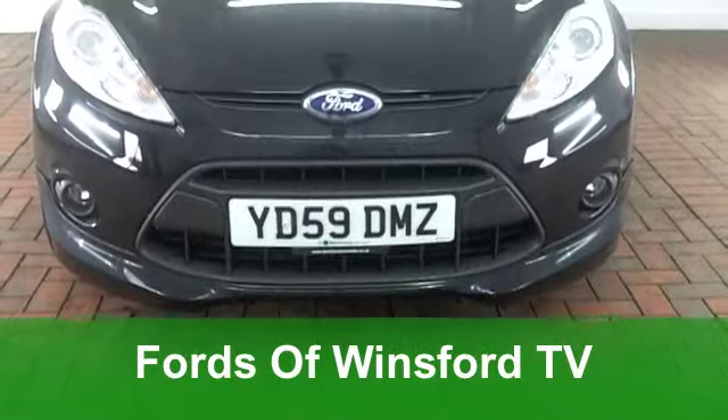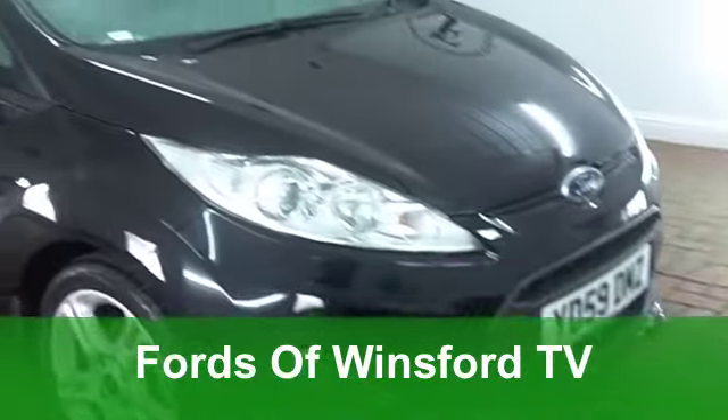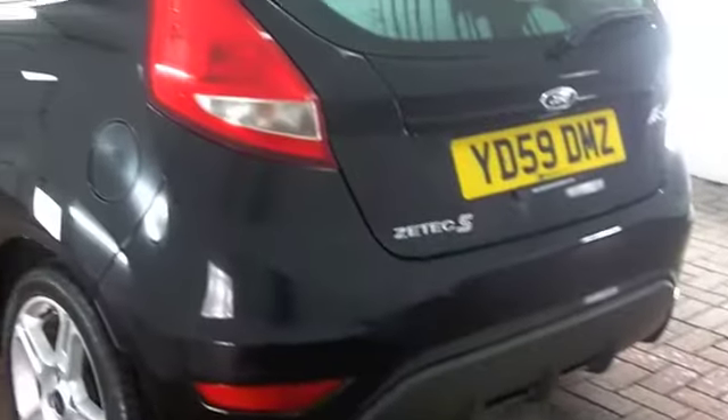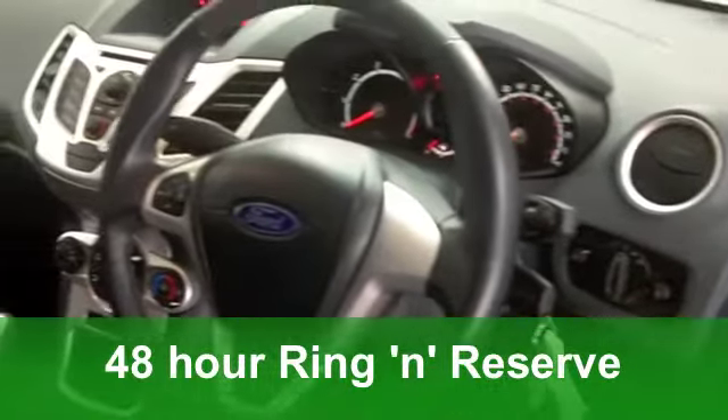The Ford Fiesta is stylish, very easy to drive, and the 1.6 has a bit of poke, to be honest. This is a nice one — it's the S-Edition, of course, with three doors, sporty all the way, in metallic black, and you've got very smart alloys too.